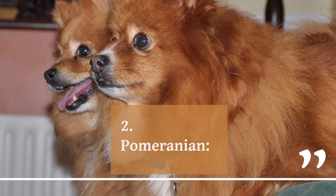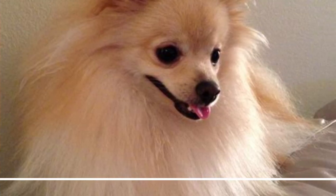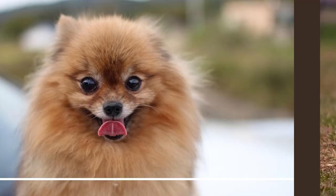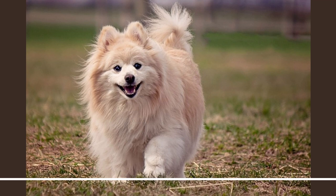2. Pomeranian. The Pomeranian is a popular toy breed, known for its fluffy coat and outgoing personality. Pomeranians are known for their playful and confident nature and make great companions for families and individuals alike. They come in a variety of colors and have a thick, double coat that requires regular grooming.